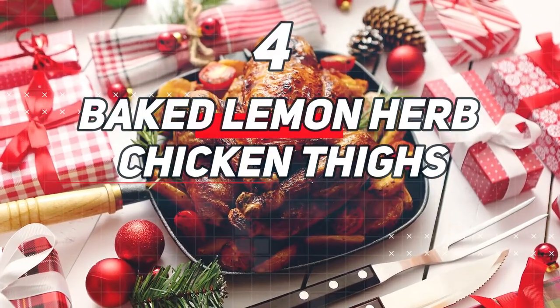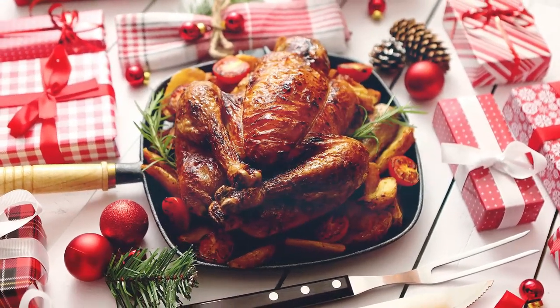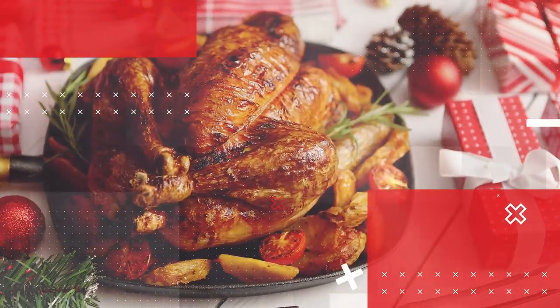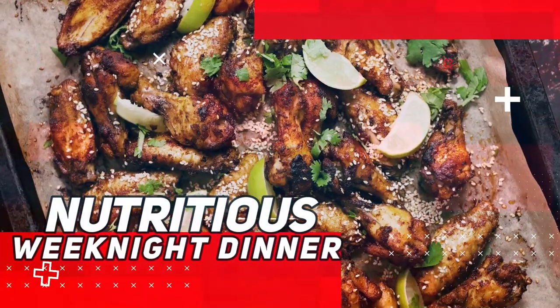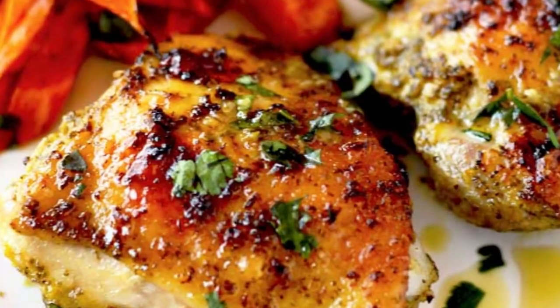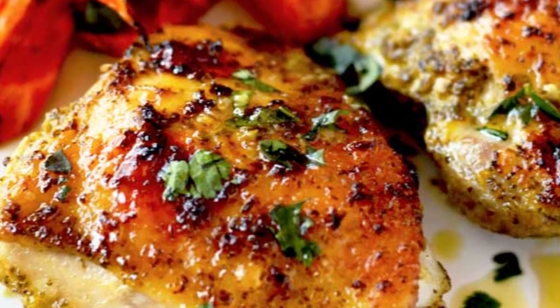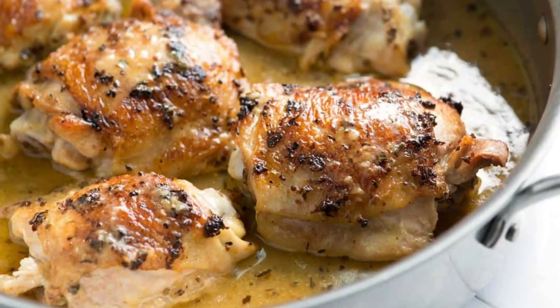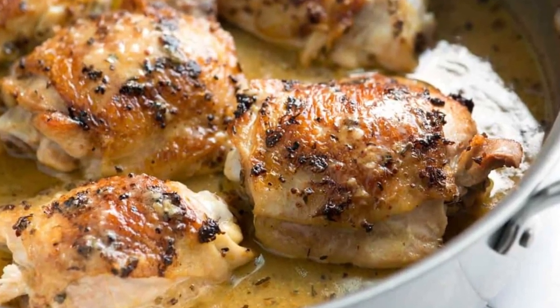Number 4: Baked Lemon Herb Chicken Thighs. Delight in the juicy and flavorful baked lemon herb chicken thighs, a fantastic choice for a hassle-free and nutritious weeknight dinner. This recipe features tender chicken thighs marinated with a delightful blend of zesty lemon, fragrant herbs, and aromatic garlic. As the chicken bakes in the oven, it develops a golden crust while retaining its succulence on the inside.